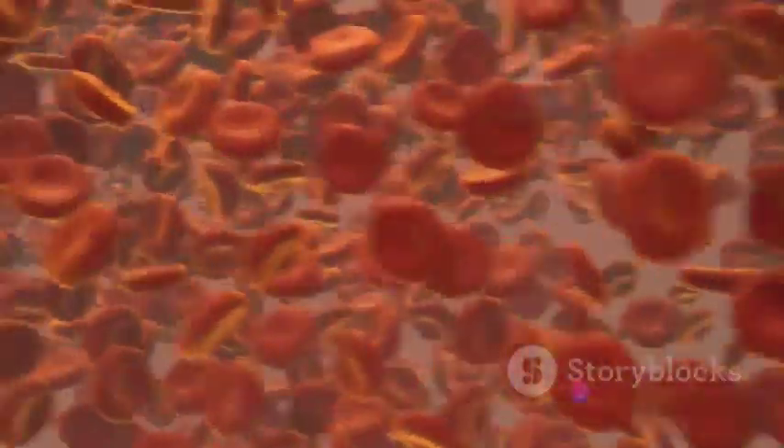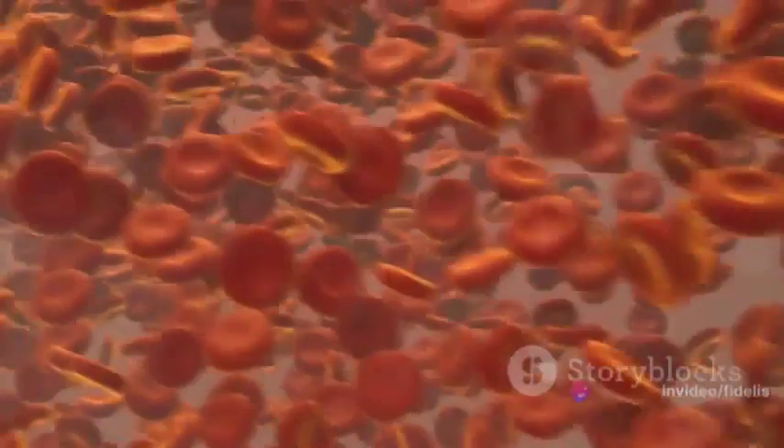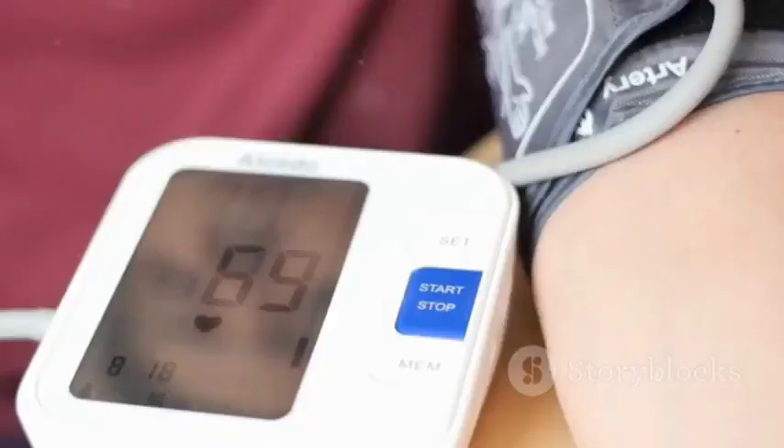So when we talk about a normal blood pressure reading, we usually refer to a systolic number less than 120 millimeters of mercury and a diastolic number less than 80 millimeters of mercury. If your numbers consistently fall in this range, it means your heart is efficiently pumping blood without putting undue stress on your arteries.